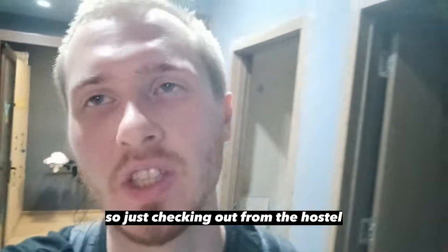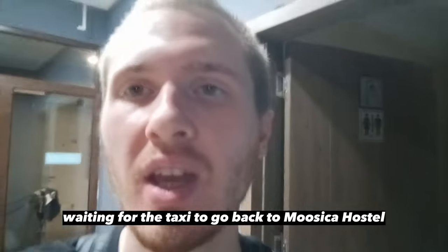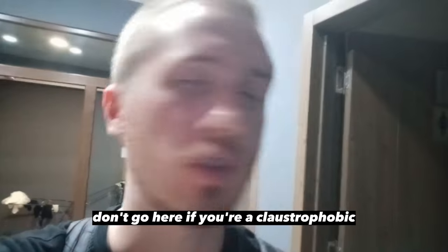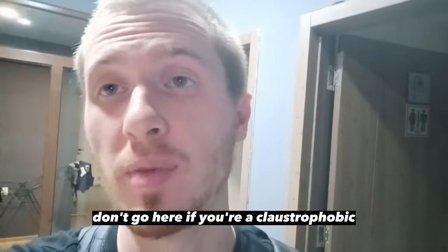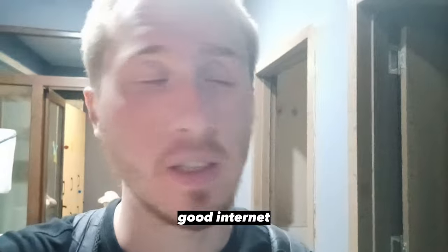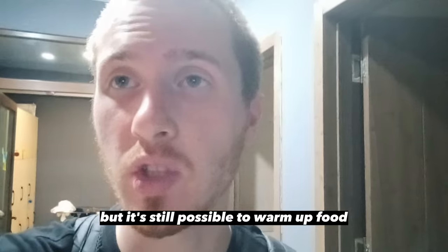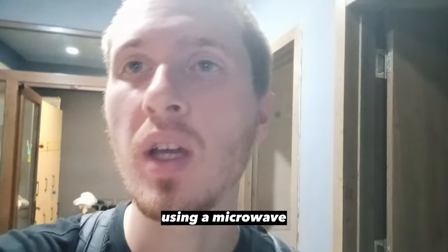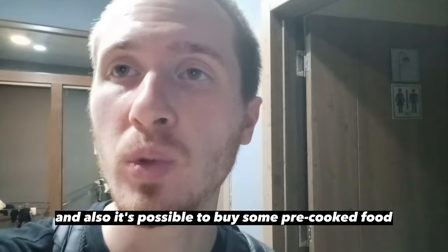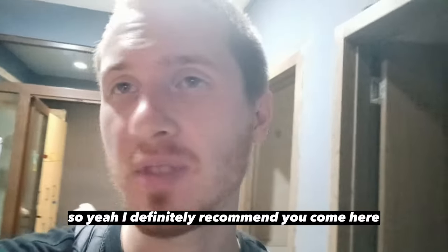Alright guys, just checking out from the hostel, waiting for the taxi to go back to Musica Hostel. I can say that this hostel is definitely a good option — very good value for money. Don't come here if you're claustrophobic, but other than that it's really really nice. Very clean, good internet. The only problem is there's no stove, but it's still possible to warm up food using a microwave, and it's possible to buy some pre-cooked food not far from here in the store. I definitely recommend you come here.